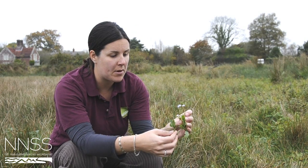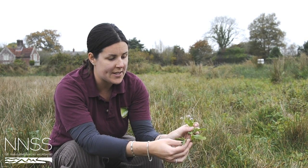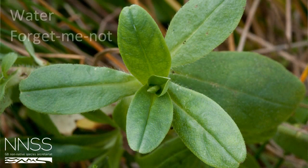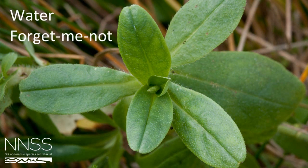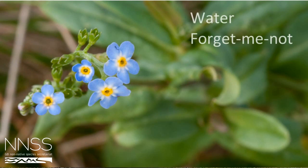The other plant that's very similar is the Water Forget-Me-Not, which also has a very similar leaf. Although on the Forget-Me-Not leaf it's harder to see the side veins than it is in the Ludwigia, and again you've got a very different flower.